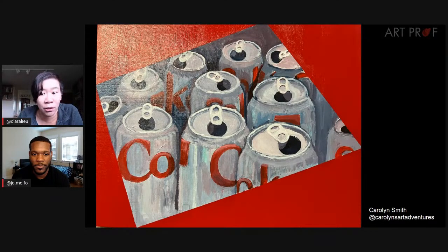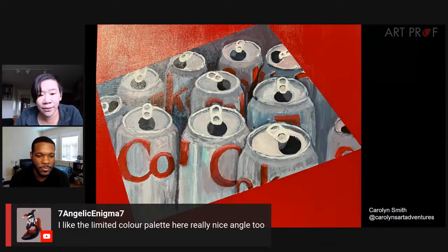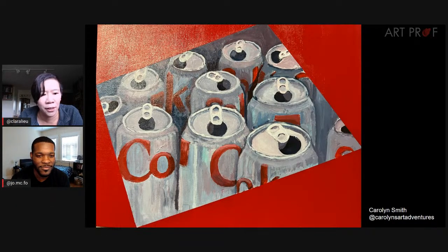That adds a layer of mystery. The Coca-Cola logo is something we probably all recognize immediately, but it would be too easy to just have it say Coke right on the front. By having a couple of letters here and a couple there, you can piece it together in your head like a math problem. Pat says love the way you framed that image. Saban Angelic says like the limited color palette, really nice angle. Brittany says reflections are gorgeous, the touch of aqua is great.